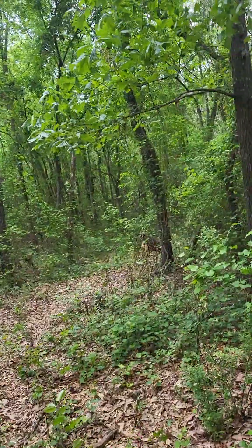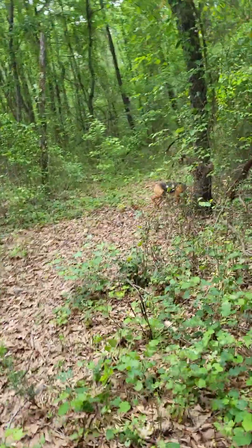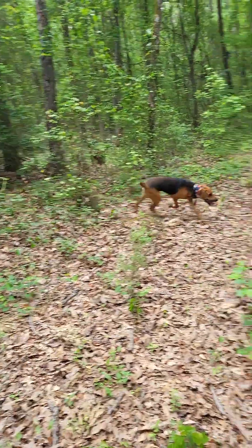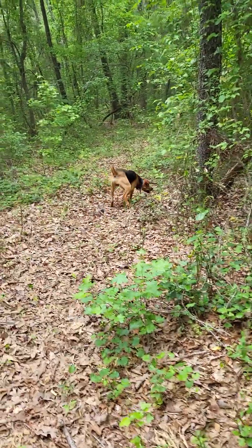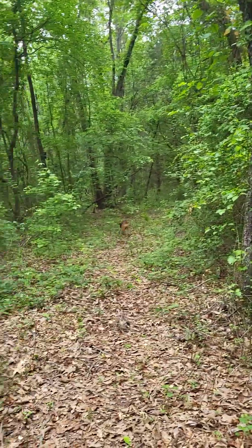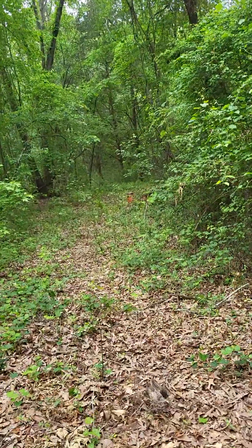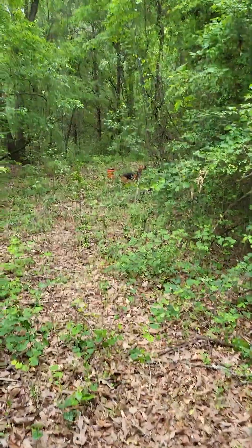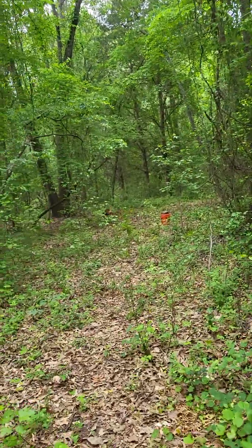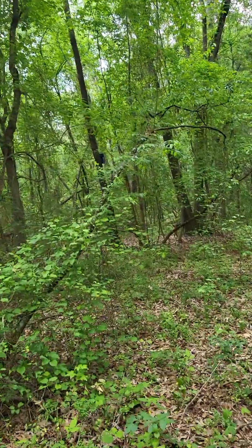I'm walking him into the hot spot. He's hunting hard. He smells something — he hit something up that tree right there. That's his favorite tree right there. I don't know if he's going to bark on it.